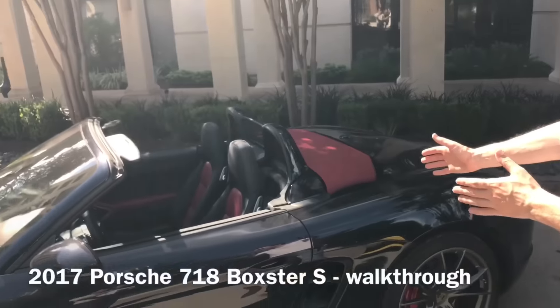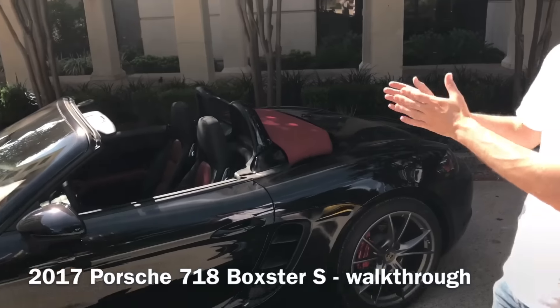We just got done talking about the 2017 718 Cayman with the 2-liter engine. We also have here now a jet black metallic 2017 718 Boxster S with the 2.5-liter engine with the turbocharger with variable turbine geometry.